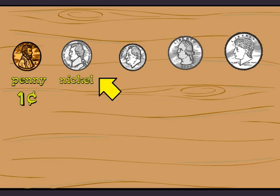Is the next one a nickel? Right again. It is worth five cents. You can see Thomas Jefferson on the front and his home, Monticello, on the back.